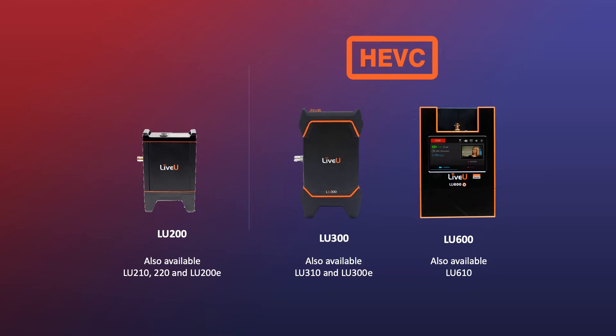The LU200 also comes in other form factors: the LU210 and LU220 are 19-inch rack mountables, and the LU200E is without the modems. Next to that, you have the LU300, which is also available as an LU300E — also without the modems. And last but not least, the flagship of LiveView at this moment, the LU600.